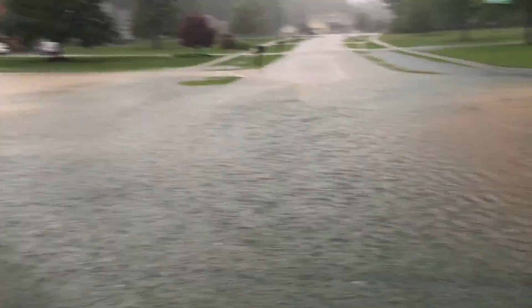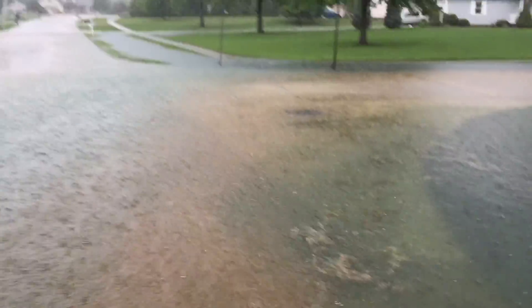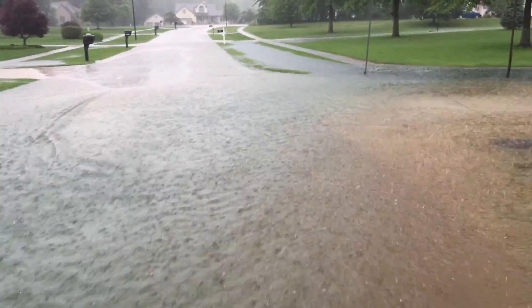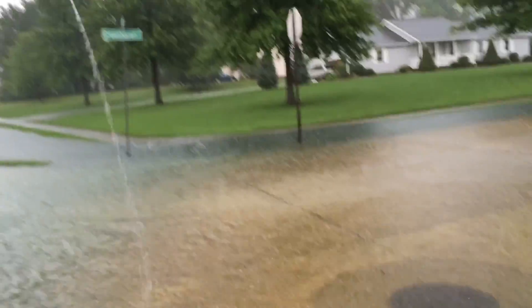Flooding all through the neighborhood. Water is about ankle deep — actually it's more like about 5 inches deep.